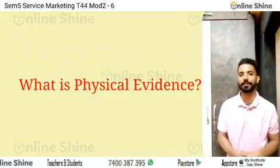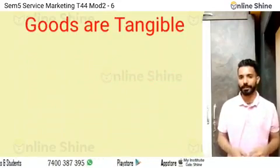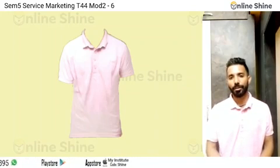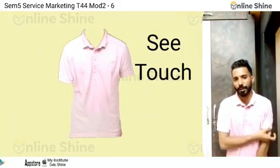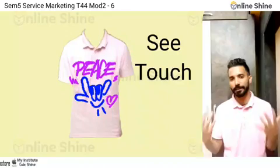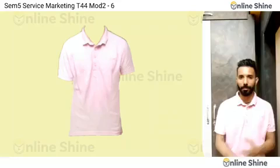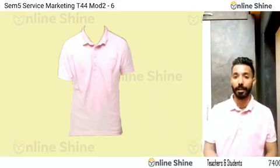So, what happens with physical evidence? Normally, goods are tangible. For example, you can buy a t-shirt in the store. You can see the t-shirt. You can check the t-shirt quality. You can see the design, patterns, colors. These are all physical evidence — it means we can physically inspect the product.